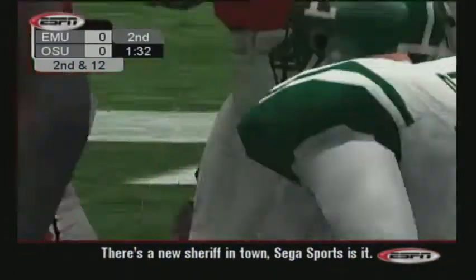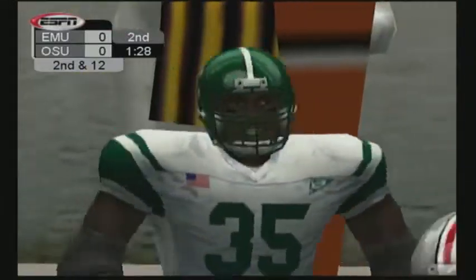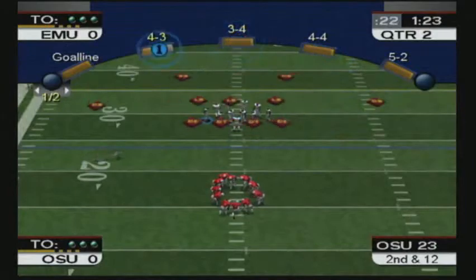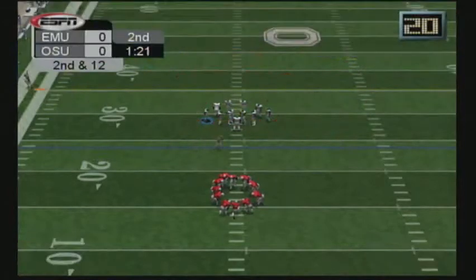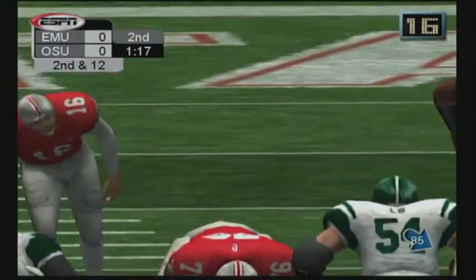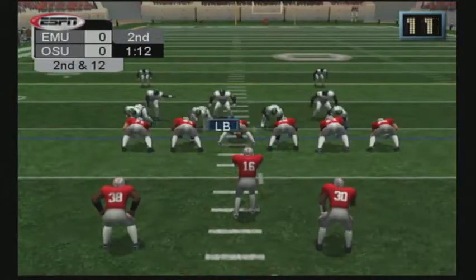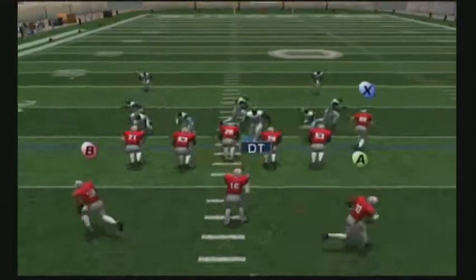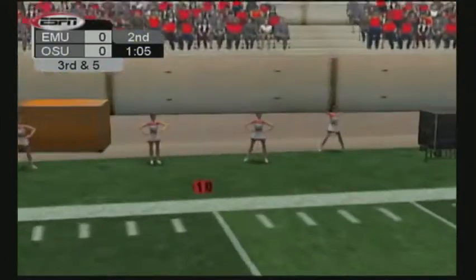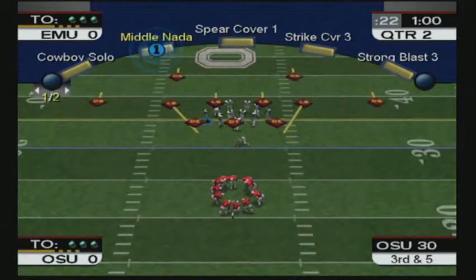Loss of two. Good job coming off the blocks by the defense. They came through and stopped that run in its tracks. Ball on the 24. The Buckeyes are in the shotgun. Number 16 on the gun. Tosses right — brings up third down. I like that call. Really close the gap to the first down. Let's see what they do coming up.